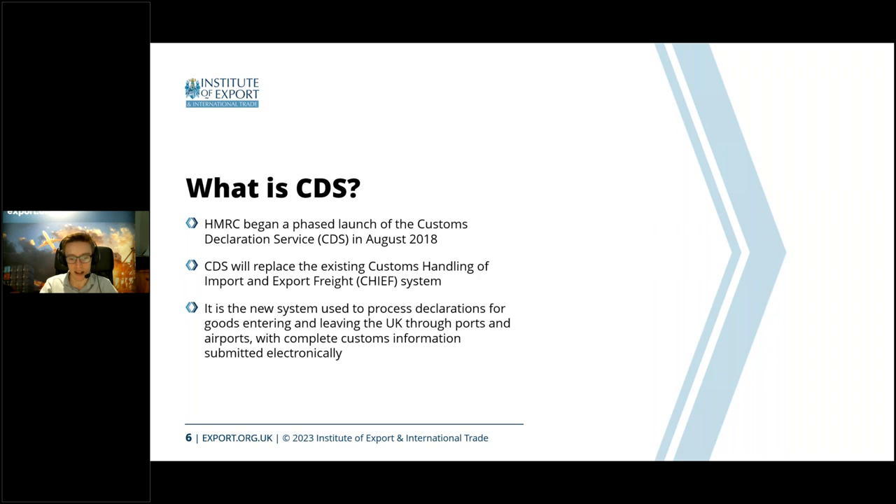CDS came to more prominence post-Brexit with the Northern Ireland Protocol kicking in, around 2021, because it was used for the dual tariff system that Chief wasn't capable of handling. Anything going into Northern Ireland was either 'at risk' or not — 'at risk' meaning it could go into the Republic and therefore apply EU customs measures. That dual tariff — UK customs and EU customs — meant they actually needed something like CDS to facilitate those two different systems.